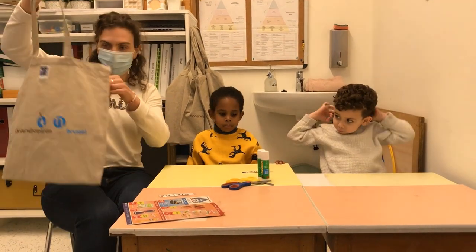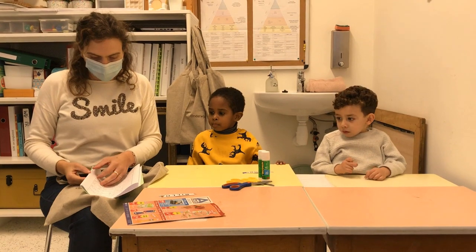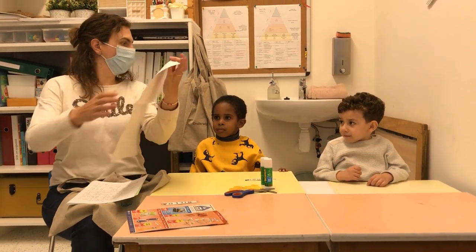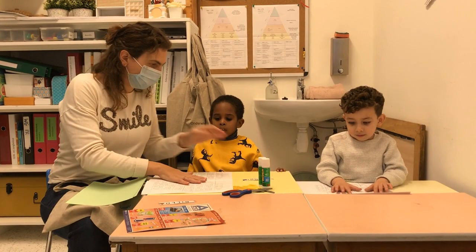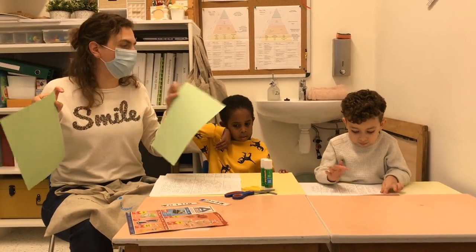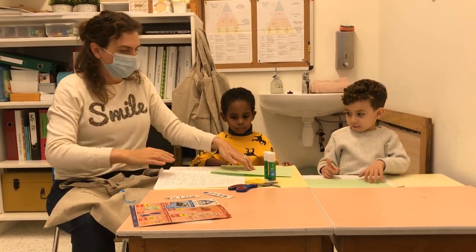Ik heb hier onze WIC-tas. En wat zit daarin deze week? Een papier met heel veel letters, voor elk kindje een papier. Asjeblieft. Asjeblieft, Bilou. En nog een ander blad — hier gaan we de naam op plakken.